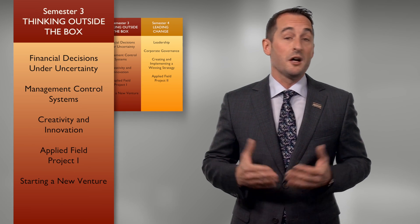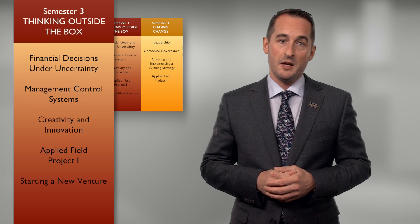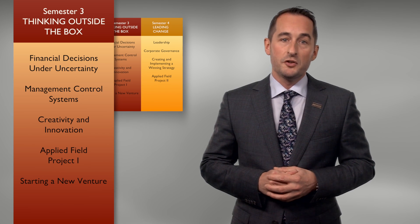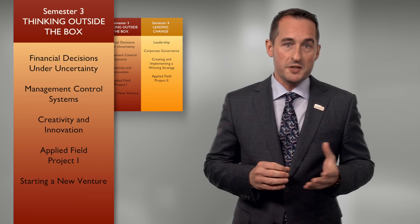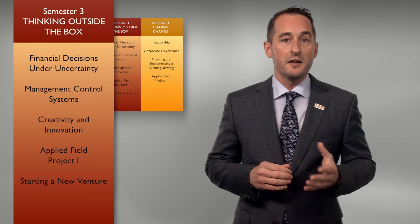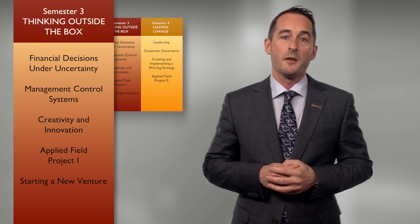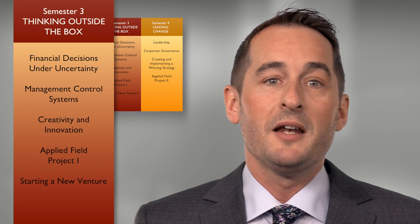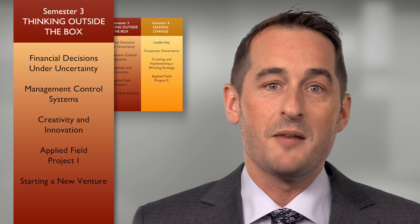You'll learn how to make financial decisions under uncertainty, and about the importance and design of management control systems. You'll also examine what it takes to develop and implement novel ideas in business. You'll begin the two-semester-long Applied Field Project, enabling you to pick an actual project and conduct a consulting engagement with an organization. The third term's integrative capstone course is all about starting a new venture, where you'll acquire and apply social entrepreneurship concepts and pitch your new venture proposal to a panel of seasoned business people.